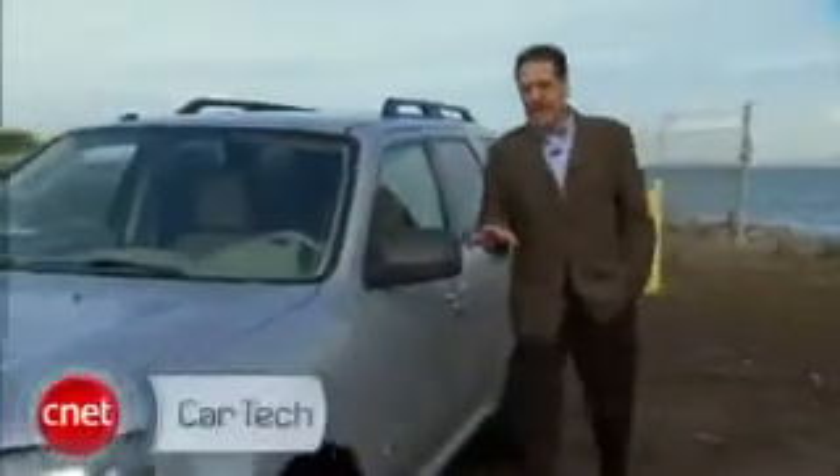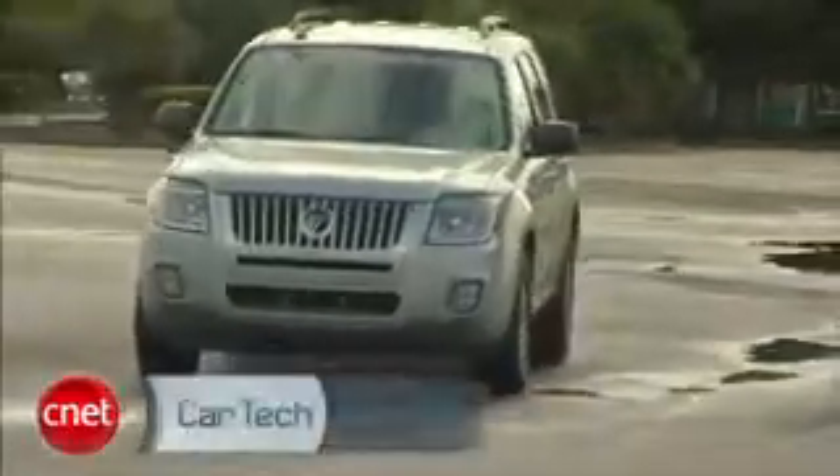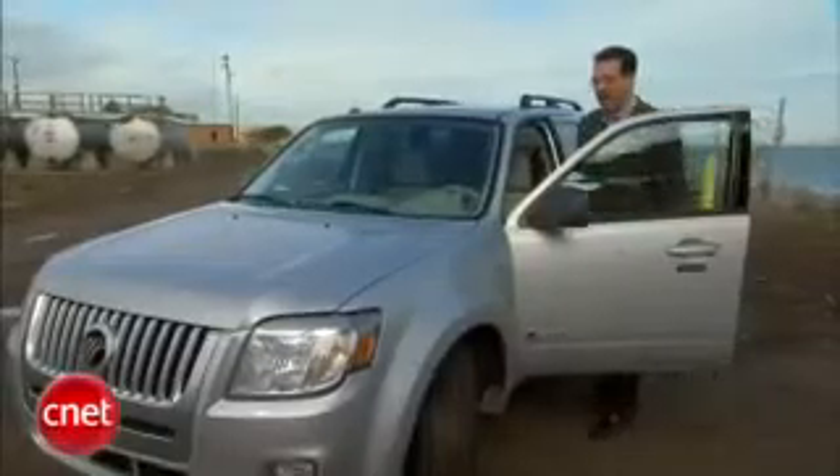Ford got out early on this idea of hybrid SUVs. Remember the Escape Hybrid, lo those many years ago? Well here's its upscale twin sister, the '09 Mercury Mariner Hybrid. Let's check the tech and see how the hybrid part has evolved.